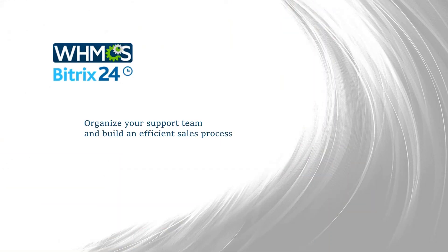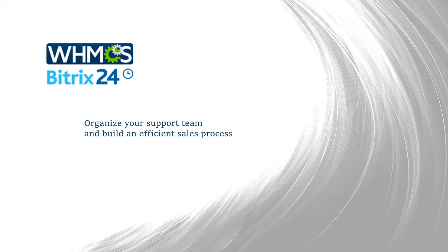Organize your support team and build an efficient sales process with WHMCS and B2X24 solutions.